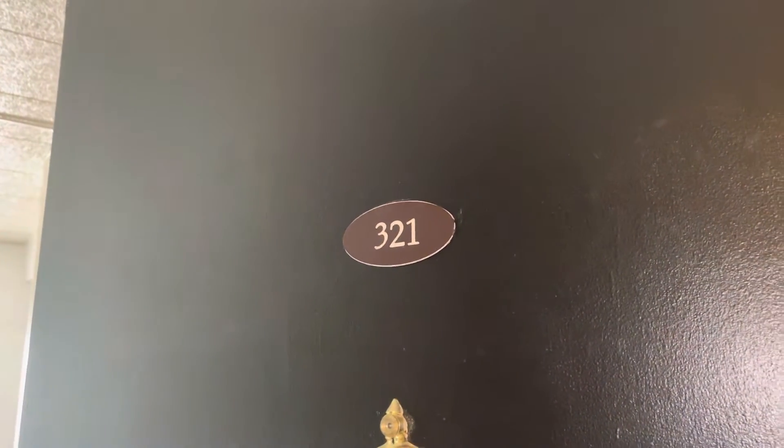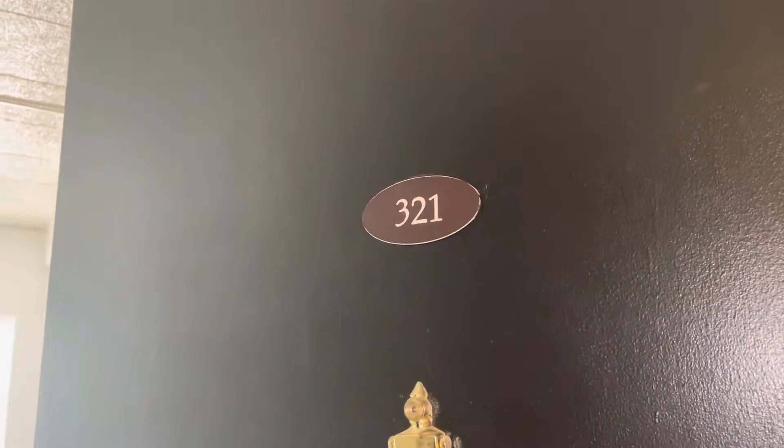Today is June the 1st. We're at Wendover Apartments, 2601 York Avenue, Unit 321. Doing a move-out inspection. The apartment is in good condition.